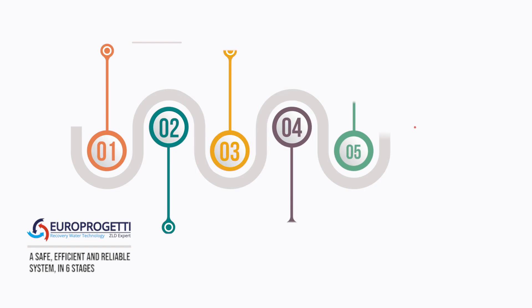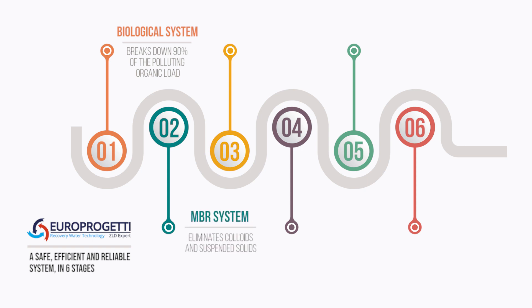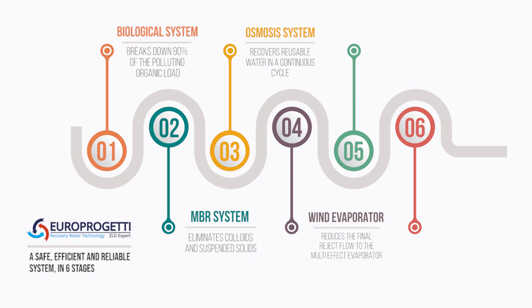These include a biological stage that breaks down 90% of the polluting organic load; an NBR system where the membranes eliminate subsequent colloids and suspended solids; a system of reverse osmosis preceded by softener and gaser that returns water totally reusable in every stage of the industrial process; and a wind evaporator that reduces the flow of the multi-effect evaporator, decreasing high running costs.